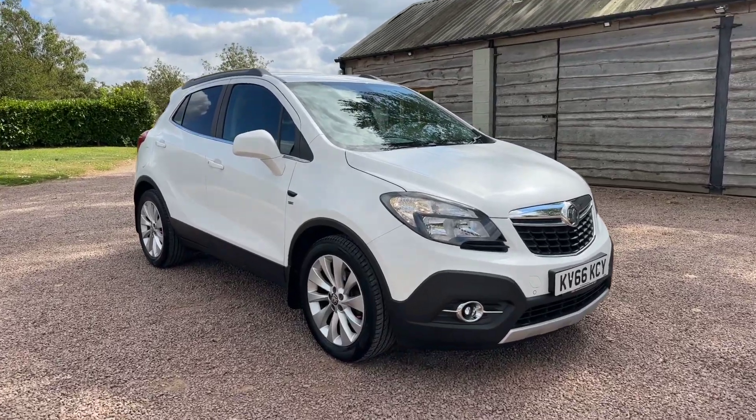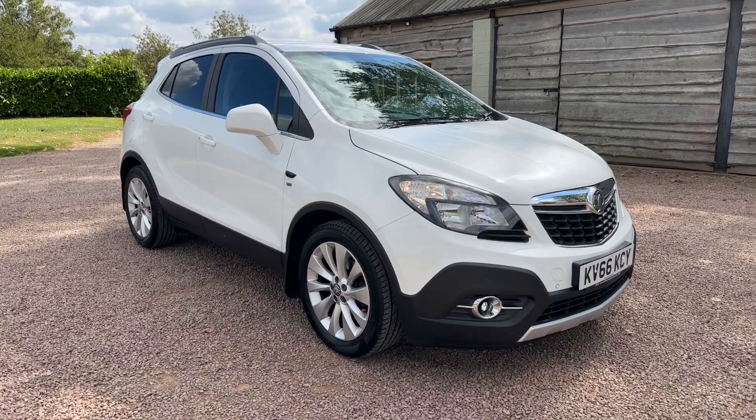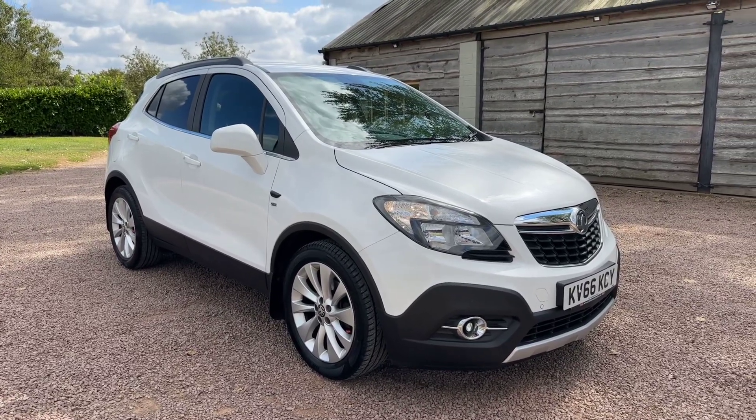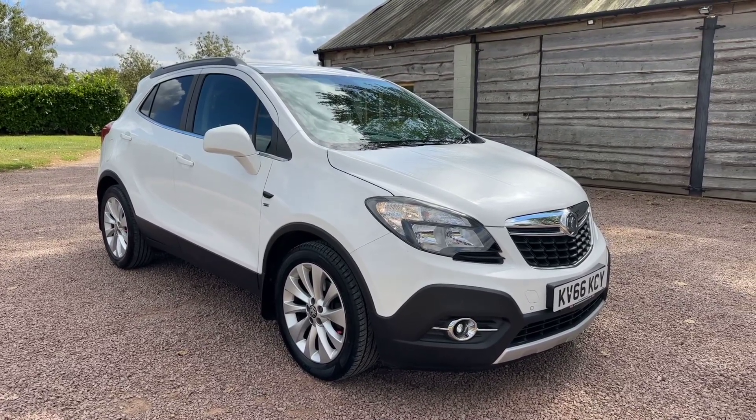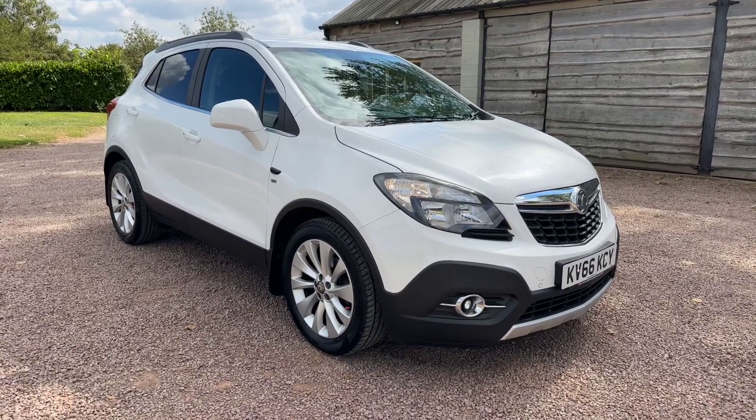Good afternoon and welcome to another video from Barclay Motor Company of Hopwood South Birmingham. So, Vauxhall Mokka 1.6 iSE petrol, two-wheel drive, Euro 6, ULEZ compliant, stop-start.